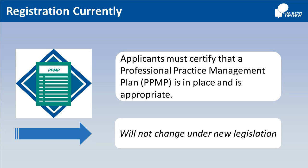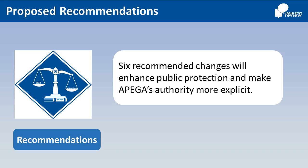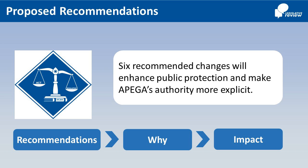This will not change under new legislation. However, there are six proposed recommendations to further enhance the protection of the public by making the authority within legislation more explicit. We will spend the next few minutes reviewing the proposed recommendations, why they are important, and the impact they will have.